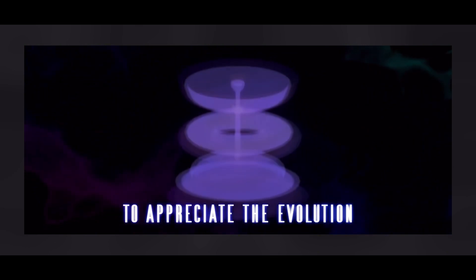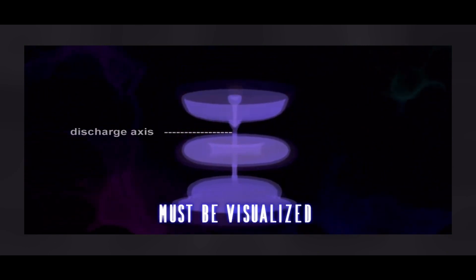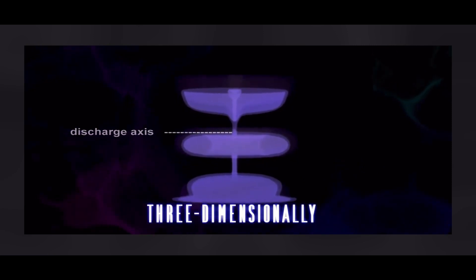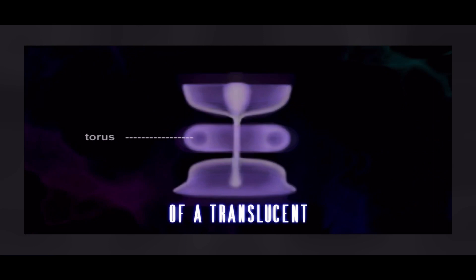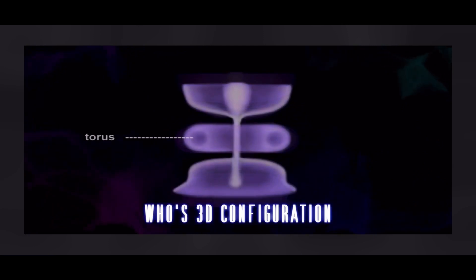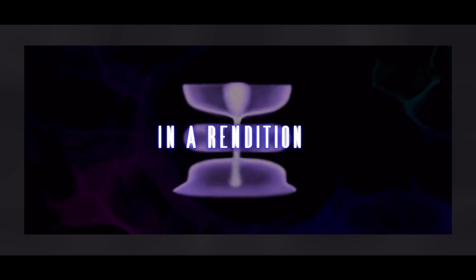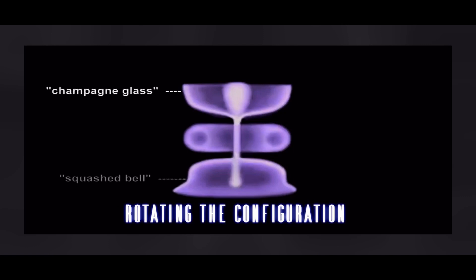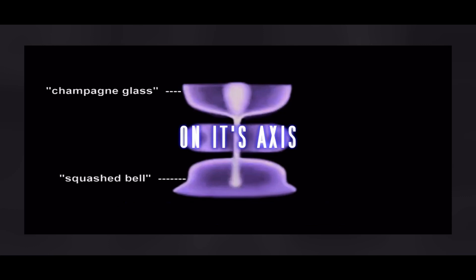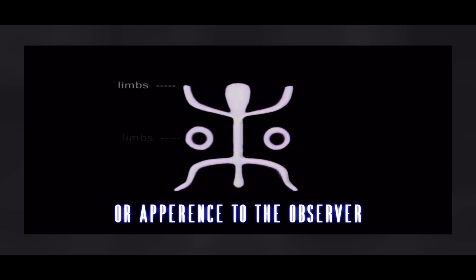To appreciate the evolution of the discharge configuration, these graphics must be visualized three-dimensionally. The illustrations show the structure of a translucent plasma discharge whose 3D configuration would not be self-evident in a rendition carved on rock. Rotating the configuration on its axis would not change the basic form or appearance to the observer.